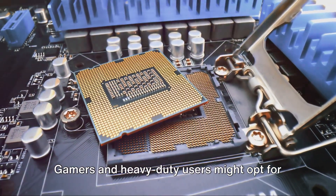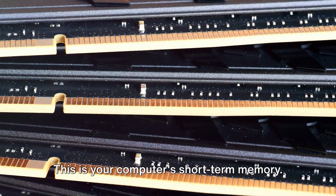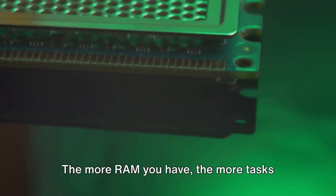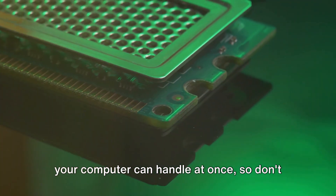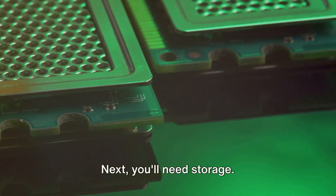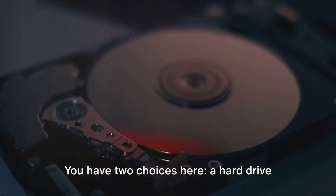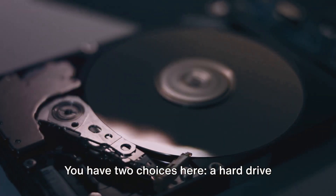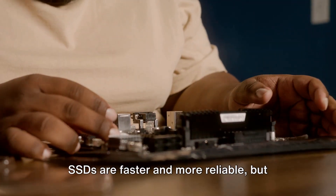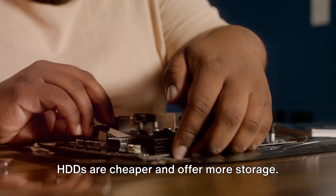Gamers and heavy-duty users might opt for something with more power. Then we have the memory or RAM — your computer's short-term memory. The more RAM you have, the more tasks your computer can handle at once, so don't skimp on this if you're planning on multitasking or running heavy programs. Next, you'll need storage, your computer's long-term memory. You have two choices: a hard drive (HDD) or a solid-state drive (SSD). SSDs are faster and more reliable, but HDDs are cheaper and offer more storage. Choose based on your needs and budget.